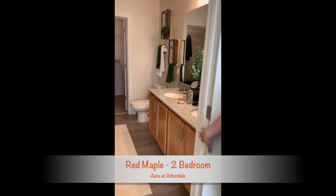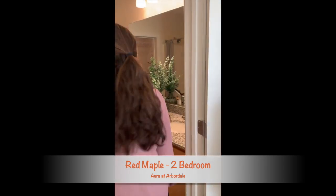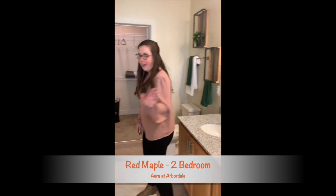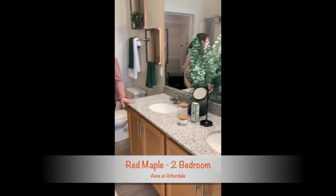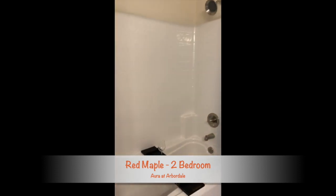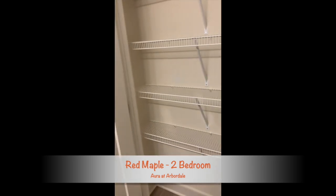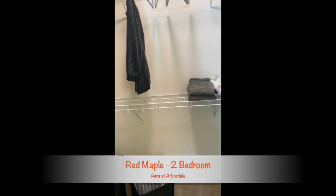Right through here we have the master bathroom. I like that in our master bathrooms you have the double sinks — there's plenty of room, you don't have to fight over the sink space. You've got the tub shower combo and they even give you a linen closet as well, so there's still tons of storage in the apartment home. And then the walk-in closet — you really can't beat it. Plenty of storage.